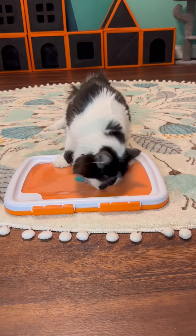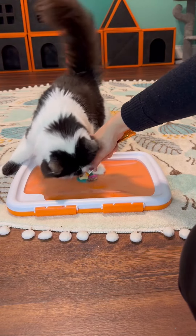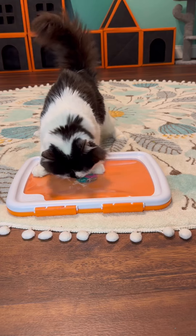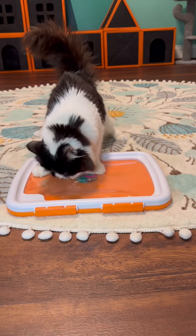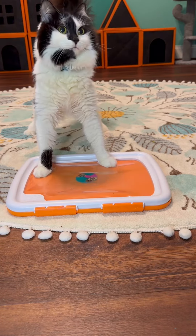Oh, Phoebe. She has trained me, you guys. I can't resist the Phoebe meep, so now she gets seconds, which is okay. We'll do seconds, but I have to draw the line at thirds — we have more to do!